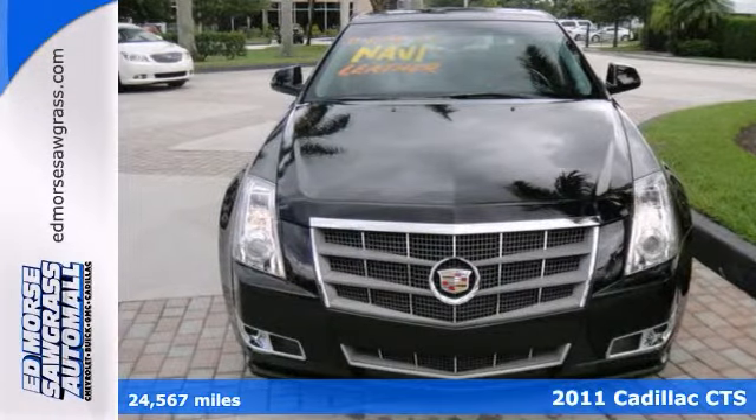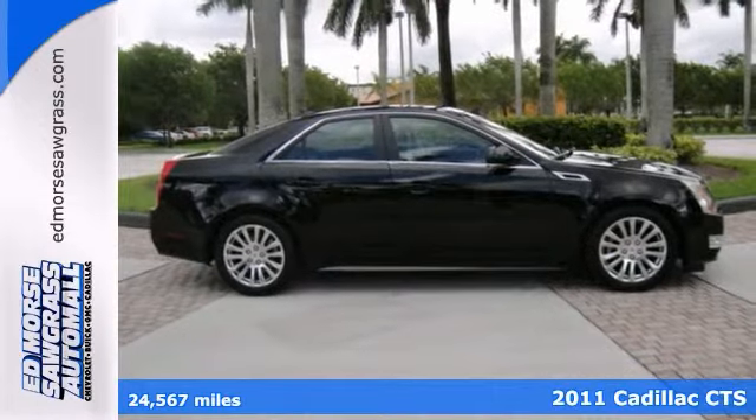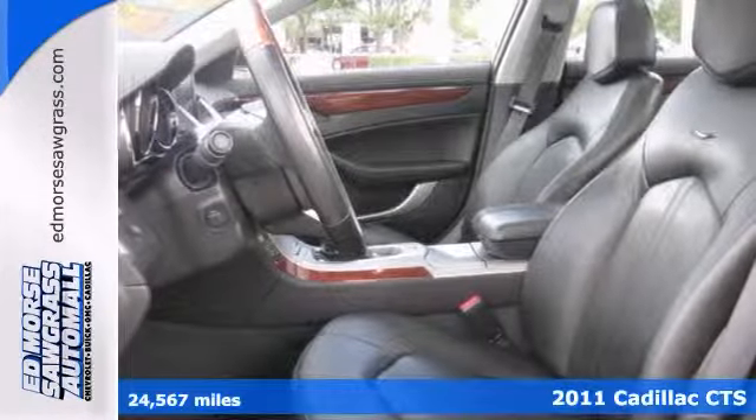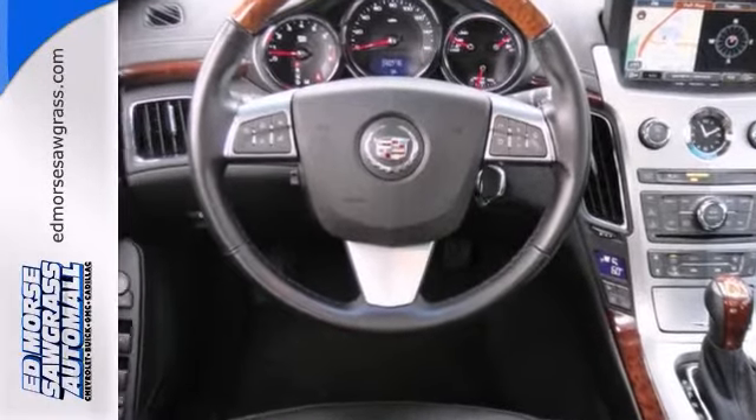Set your sights on this certified 2011 Cadillac CTS Premium. Only one person before you has had the experience of owning this vehicle. This one scored a safety rating of 5 out of 5 stars.